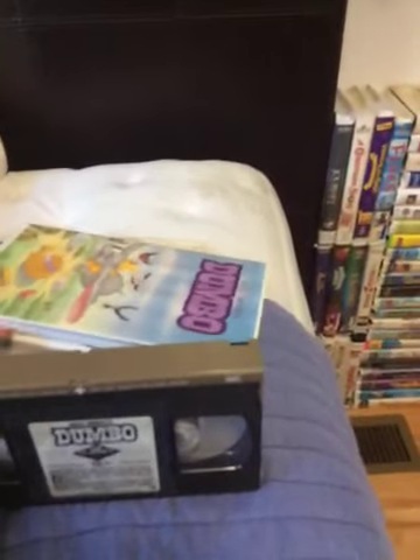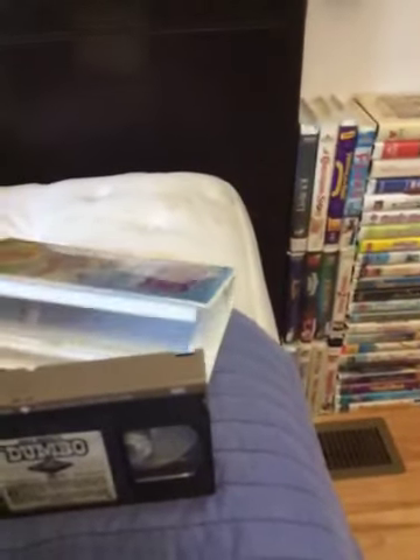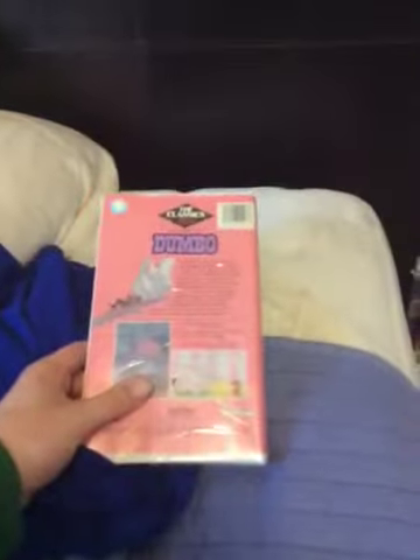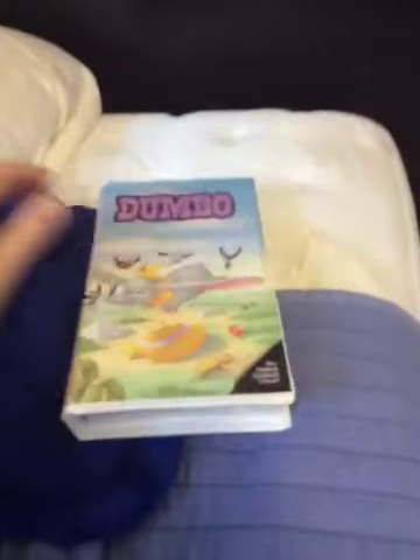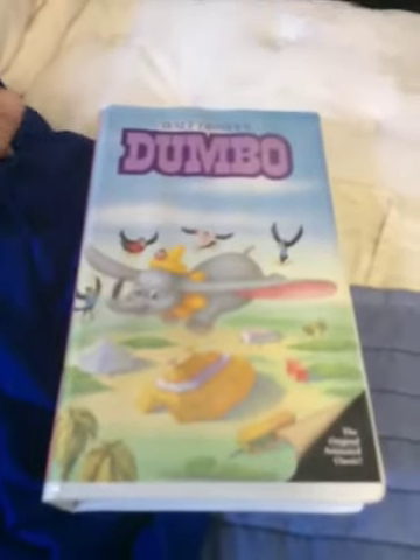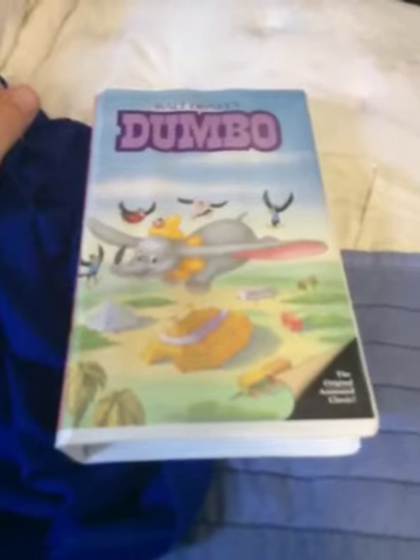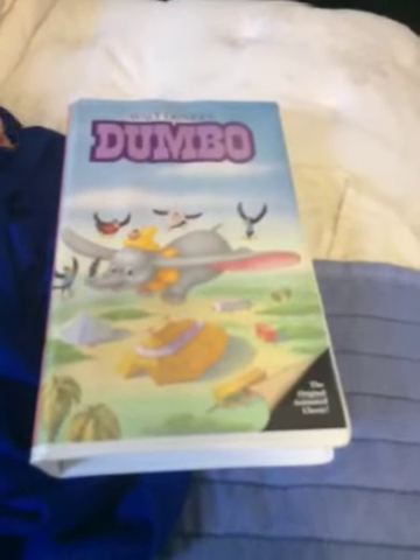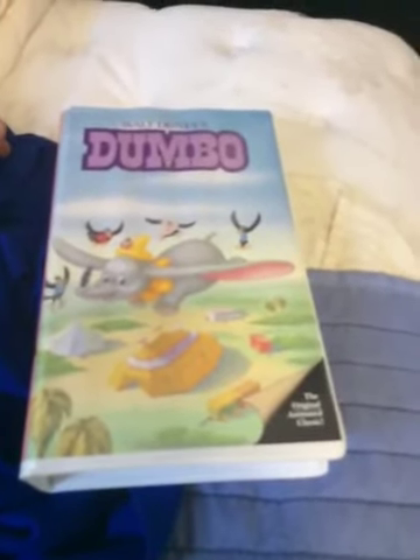I already uploaded the opening to this Canadian tape on my YouTube channel if you want to go see it. Here's the spine and the back. That will show you proof that my 1988 Canadian VHS of Dumbo has the 1983 Neon Mickey Walt Disney Home Video Logo at the beginning.